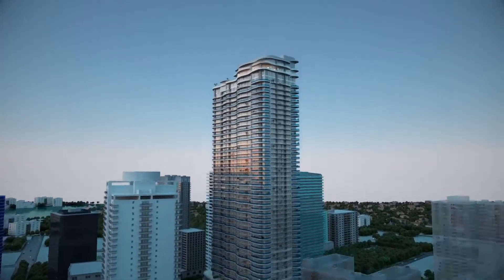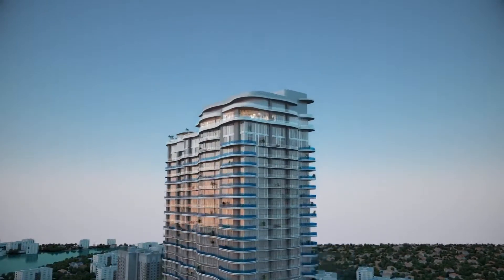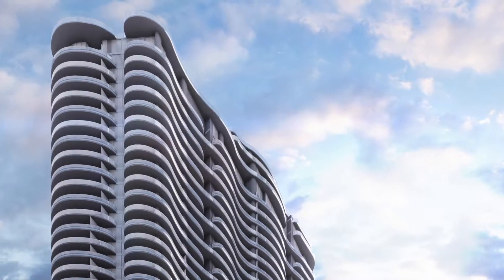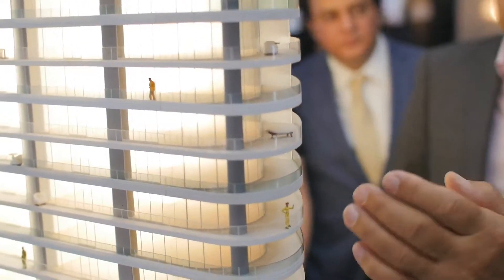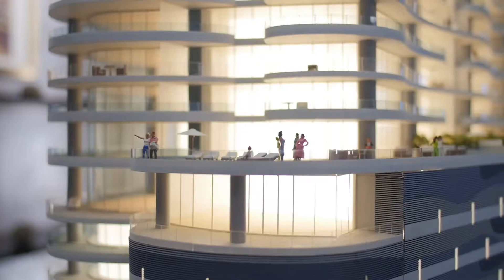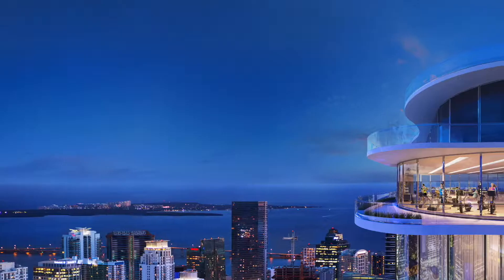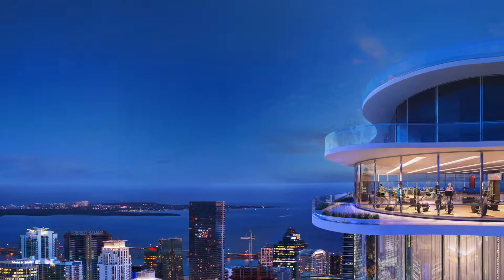At 650 feet up in the air, you'll be able to enjoy a 360-degree view. The inspiration was to try to get the building to move and look like the wind was stroking the facade of the building, and the balconies at every floor have an intertwining, curvilinear effect that we believe is going to create a very interesting character and identity for the building.